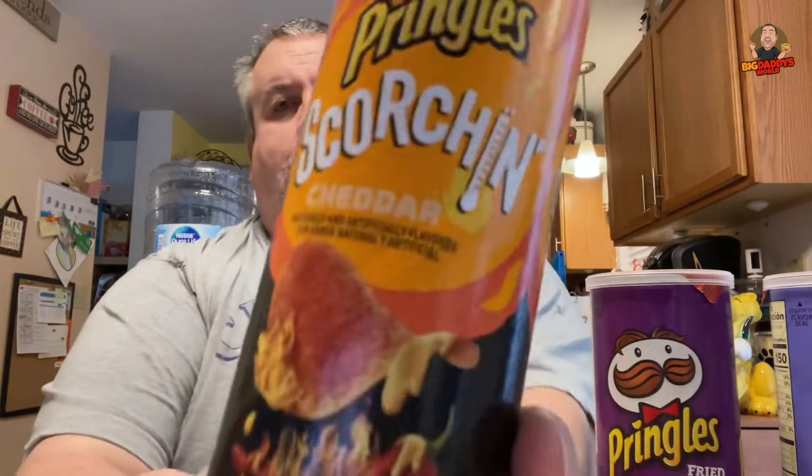Today we've got some Pringles I've never seen before. We've got Pringles Parmesan and Roasted Garlic, Pringles Fried Onion Ring, and the newest of the new — Pringles Scorchin' Cheddar. All three of these awesome Pringles flavors for you.